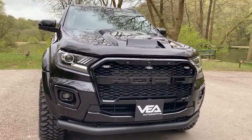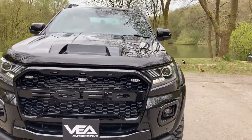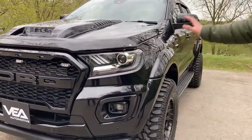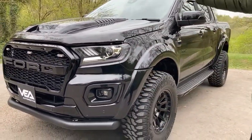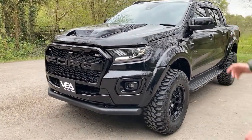It's had a 2-inch lift, it's got colour-coded wheel arches, it's got huge wheels and tyres, it's got the Mustang headlights, it's got a complete blackout, it's got the scoop — you name it, this has got it. So I'm just going to show you around this now.